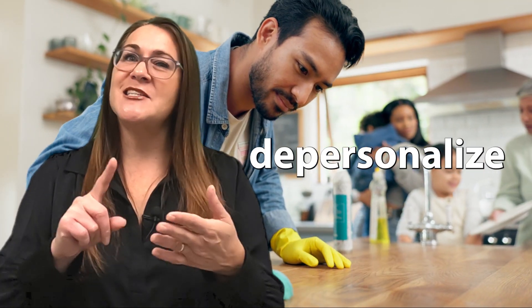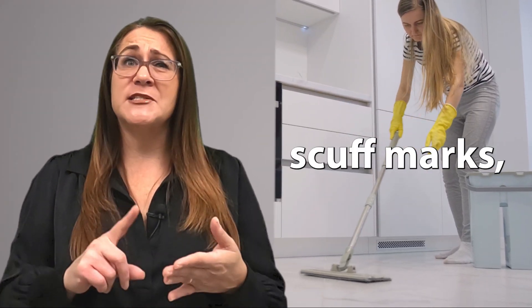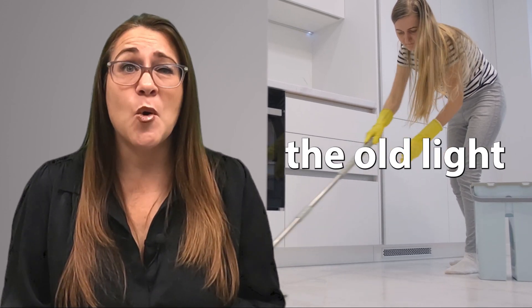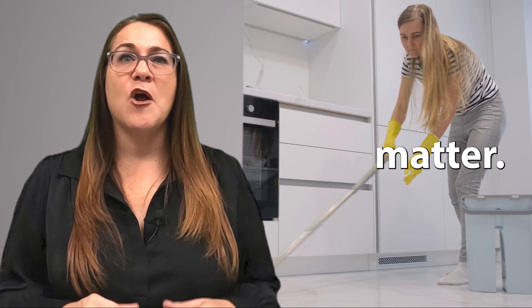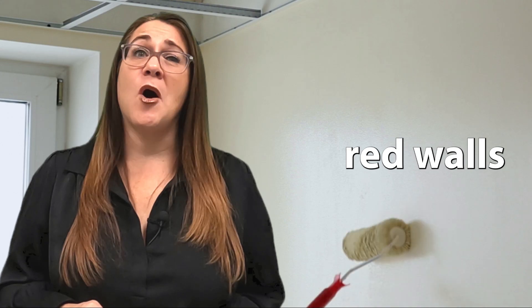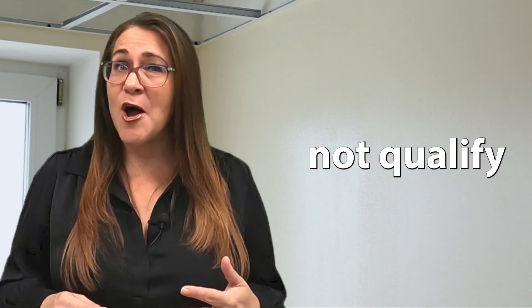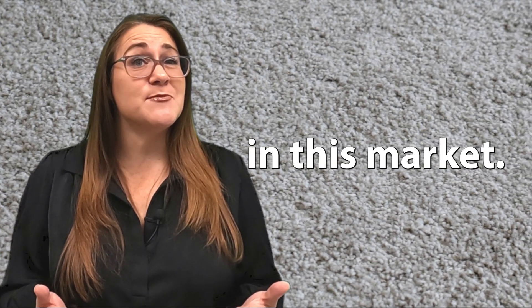Second, have you done the three D's — declutter, depersonalize, and deep clean? And I mean real deep cleaning, including baseboards, scuff marks, changing out the old light bulbs, and more. Yes, these things matter. Are the walls painted a neutral color? Have you patched the holes? Brick red walls with mismatched paint does not qualify for selling top dollar, at least not in this market.